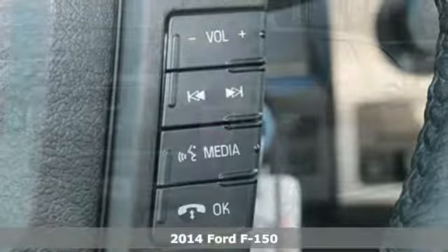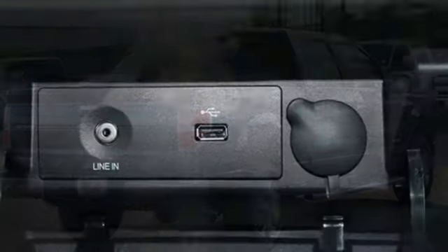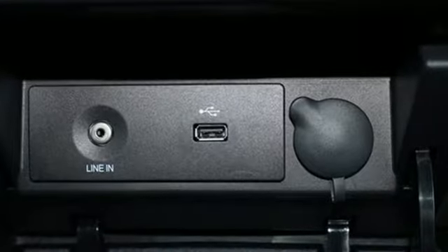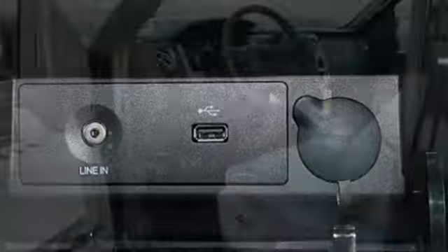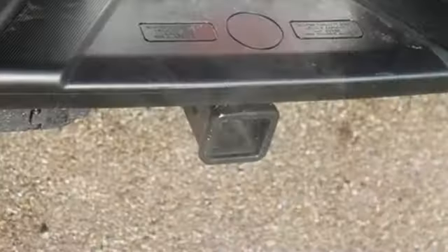This F-150 is the full-size pickup that delivers reliability day in and day out. So, it doesn't matter how bad the roads are — you'll rest assured that you're safe and secure, surrounded by multiple airbags as well as standard stability and traction control.